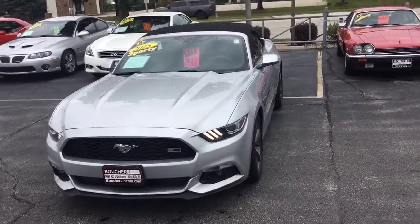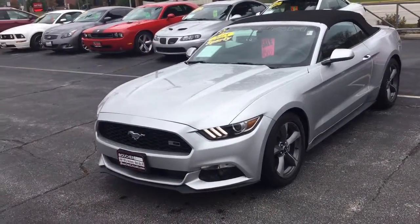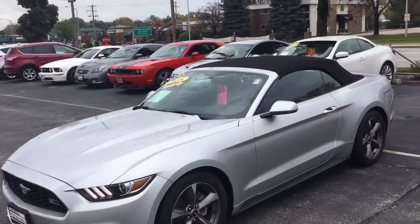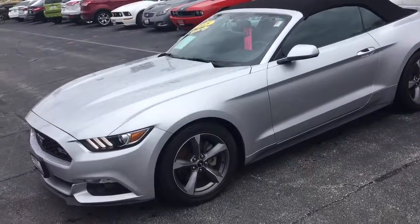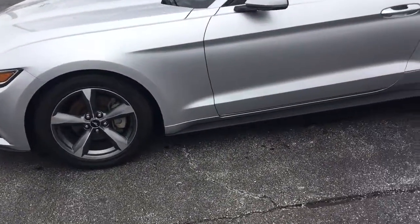This V6 Mustang is a deluxe package, but it does have a lot of nice Roush inspired styling treatments, such as the Roush emblem in the grille. You have the Roush decal on there. It also has the Roush dual exhaust set up on here. It's got real nice alloy wheels.